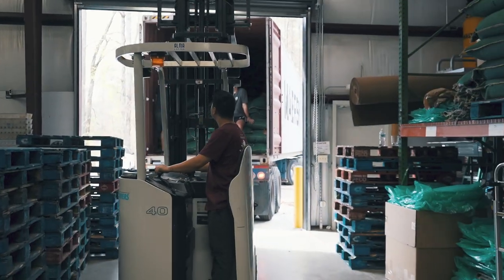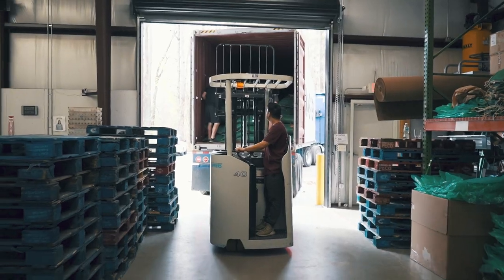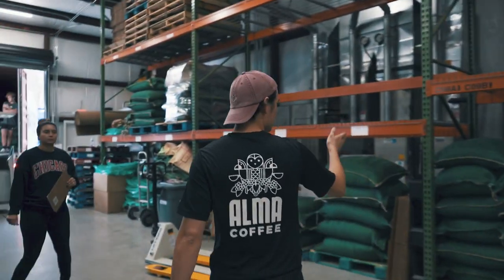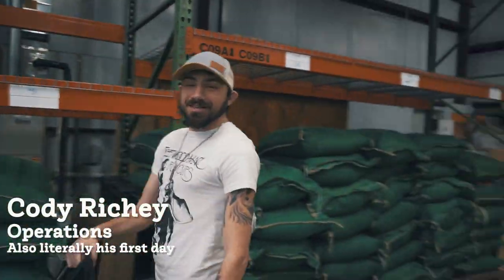Fun fact: Philip is also a master forklift driver. He's going to work the pallet — you got this, right? Yeah, I guess!